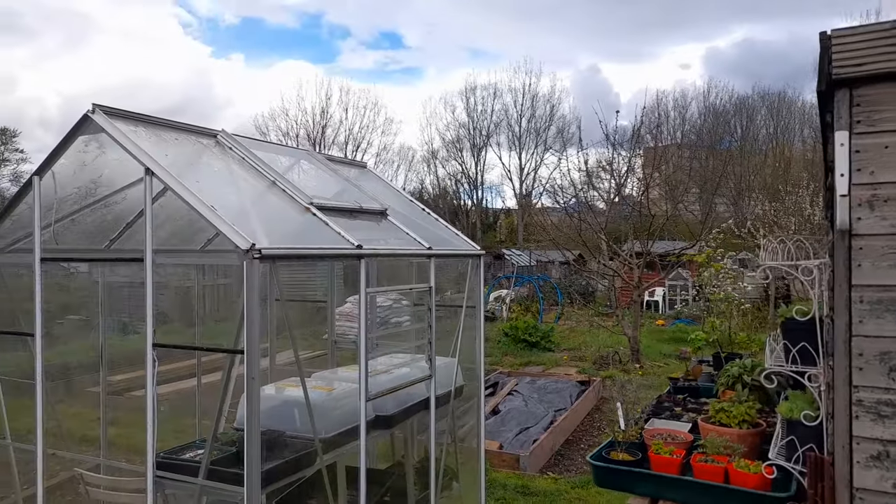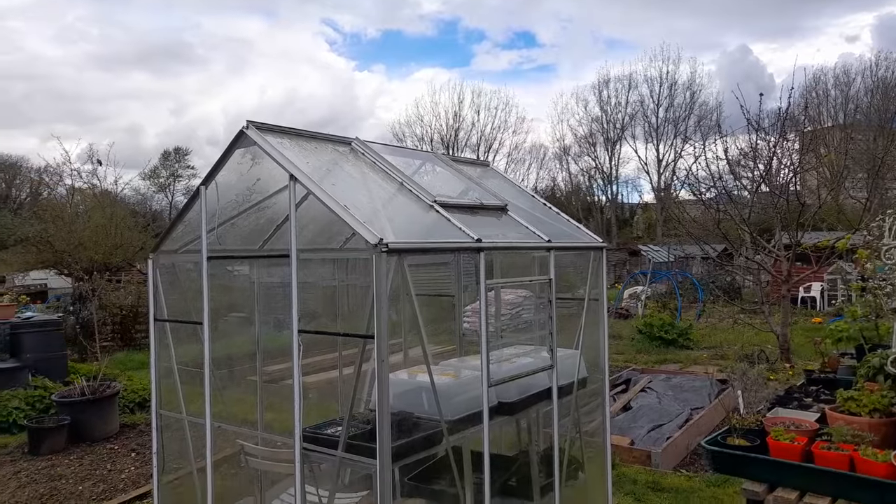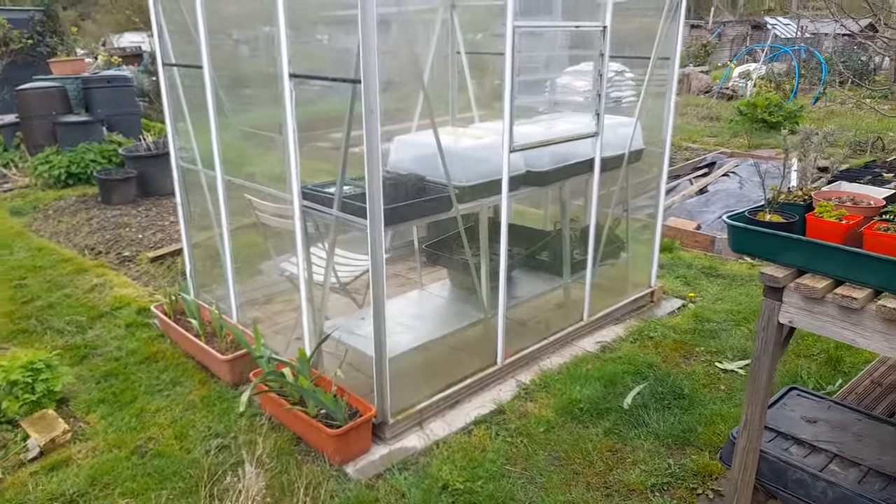Oh look, maybe some more of that blue sky is going to come across — that would be fabulous. Let's just have a look at things in the greenhouse.